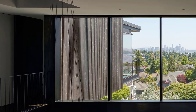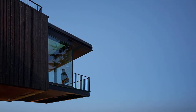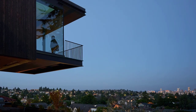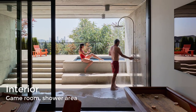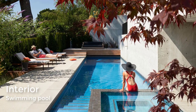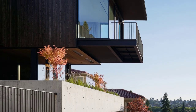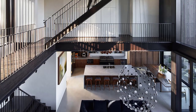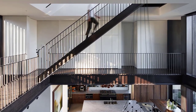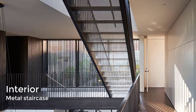The hall consists of two stories. A basement and a rooftop viewing deck offer vistas of the downtown district and the Puget Sound. The basement contains a game room, movie room, wine cellar, and laundry facilities, and leads directly to the backyard swimming pool. Metal staircases connect the levels of the home. A staircase within a light monitor leads to a roof deck where the family grows vegetables and herbs.